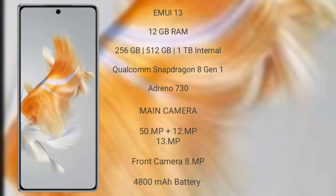The Huawei Mate X5 runs on EMUI 13 operating system. It comes with 12GB RAM and 128GB, 256GB, or 512GB internal storage, a Qualcomm Snapdragon 8 Gen 1 processor with GPU Adreno 730. The Huawei Mate X5 rear side features a triple camera setup: 50 megapixel plus 13 megapixel plus 2 megapixel, and its front camera is 8 megapixel.